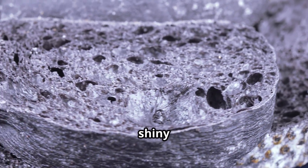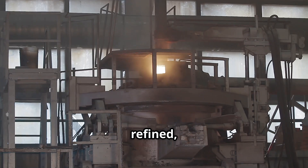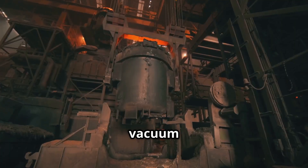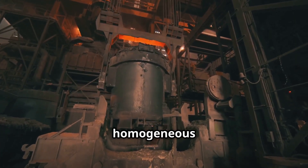Titanium sponge isn't the strong, shiny metal we know. To transform it, the sponge must be melted and refined, typically by vacuum arc remelting (VAR) or electron beam melting (EBM). This occurs in a vacuum furnace, often with alloying elements, removing impurities and creating a homogeneous metal.